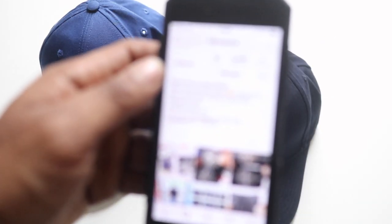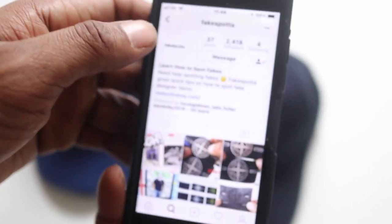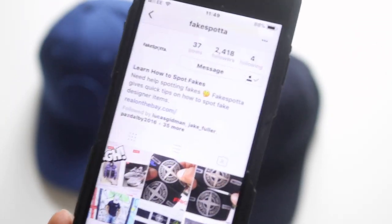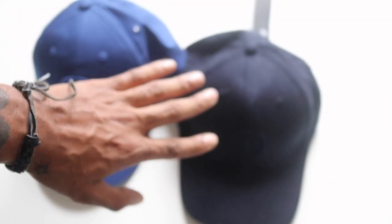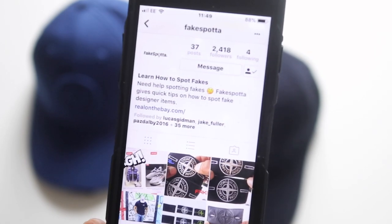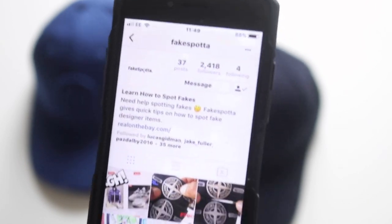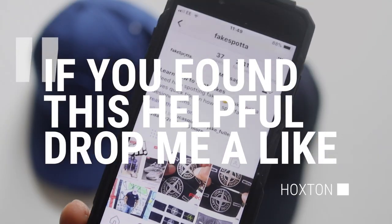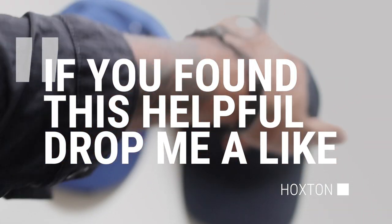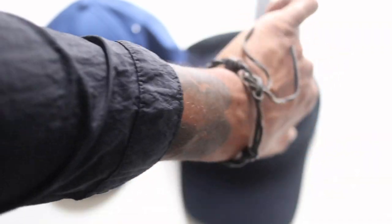That's it for the fake versus real on these two hats. Check out my Instagram account 'Fake Spotter' — I started it up not too long ago and I'll be posting images showing how to spot the differences between fake and genuine items, with regular updates. Hope you enjoyed the video, lots more coming — stay tuned, like, subscribe, peace out.